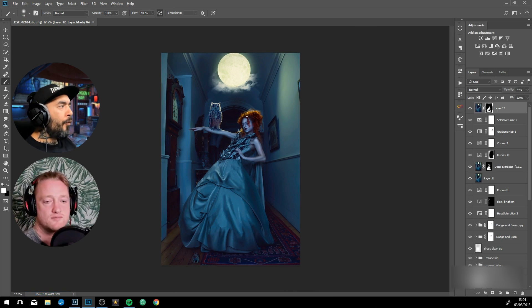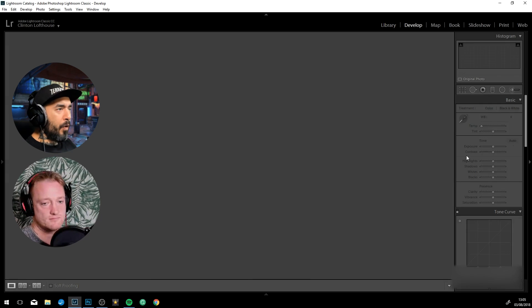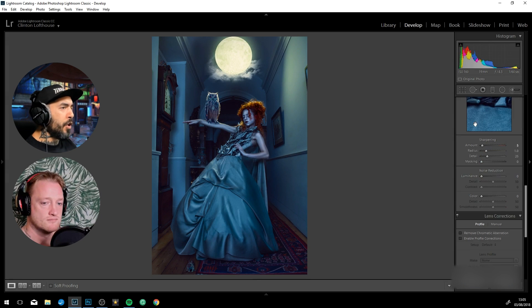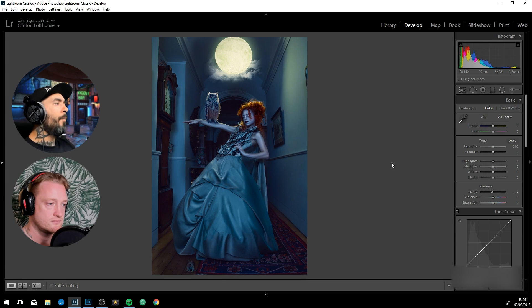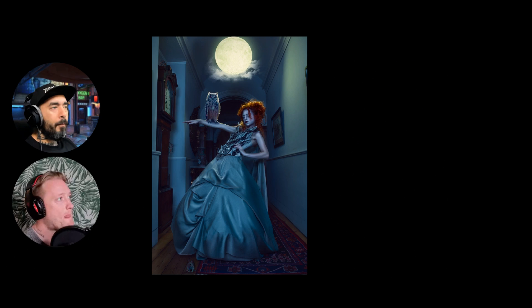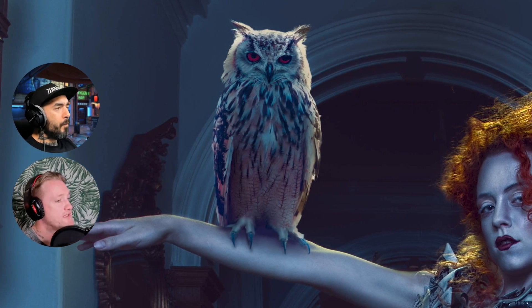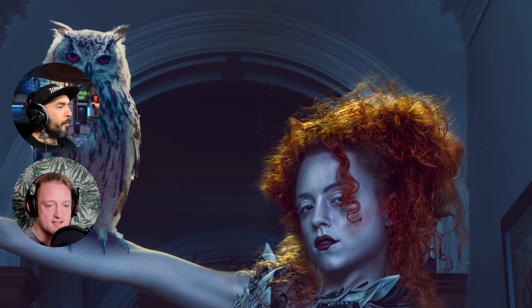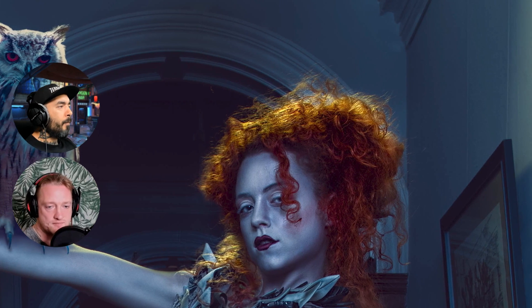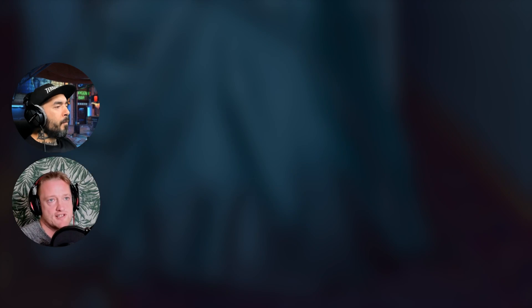I applied it to my photography — probably without even knowing why at first; I just preferred that style. For newbies really interested in creating fantasy composites, what are your final tips? I would always try to find a little bit of realism, even in fantasy. That's the main thing — make sure it feels realistic, that it can blend together.